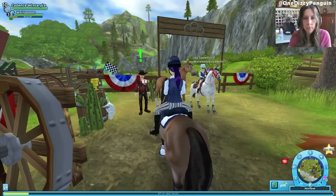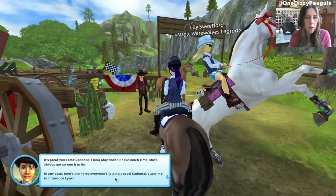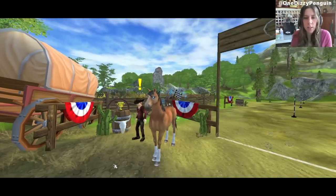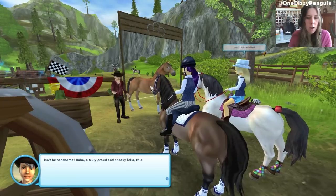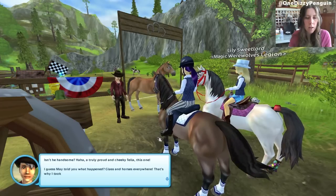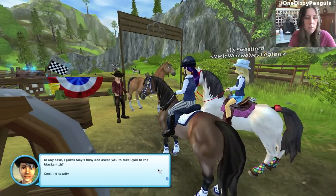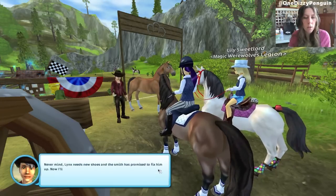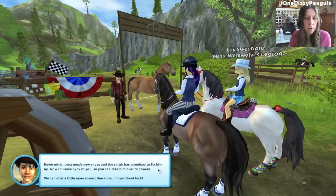Hey, Josh. It's great you came. I hear May doesn't have much time — she's always got so much to do. In any case, here's the horse everyone's talking about. Allow me to introduce Lynx. Hello, Lynx — it's nice to meet you! Oh, he's excited. He does a little kick. Lynx for new shoes — isn't he handsome? A truly proud and cheeky fellow, this one. I guess May told you what happened — glass and horses everywhere, that's why I took Lynx here. I guess May's busy and asked you to take Lynx to the blacksmith? I'd totally have helped out, but I've got a few other things I need to be getting on with today. Lynx needs new shoes and the smith has promised to fix them up. I'll leave Lynx to you so you can take him over to Conrad.